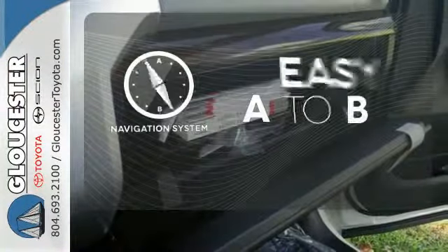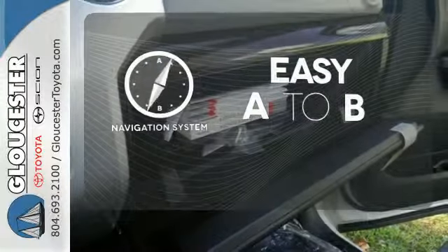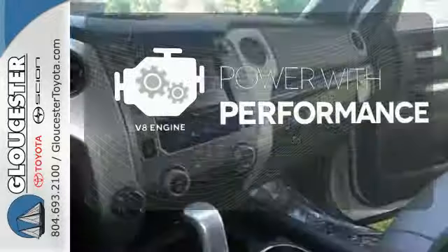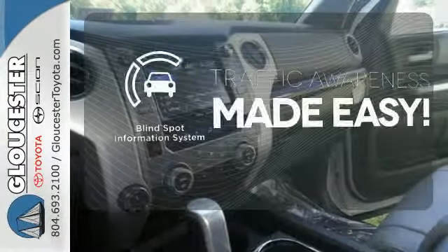Feel confident getting from point A to point B with the navigation system. The V8 engine gives it the rumble you crave. The blind spot indicator helps you maneuver through traffic. Plus it has that legendary Toyota reliability and durability.